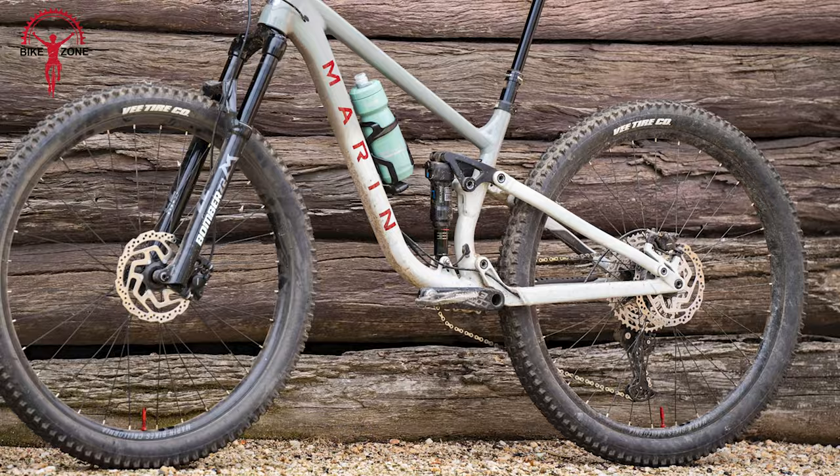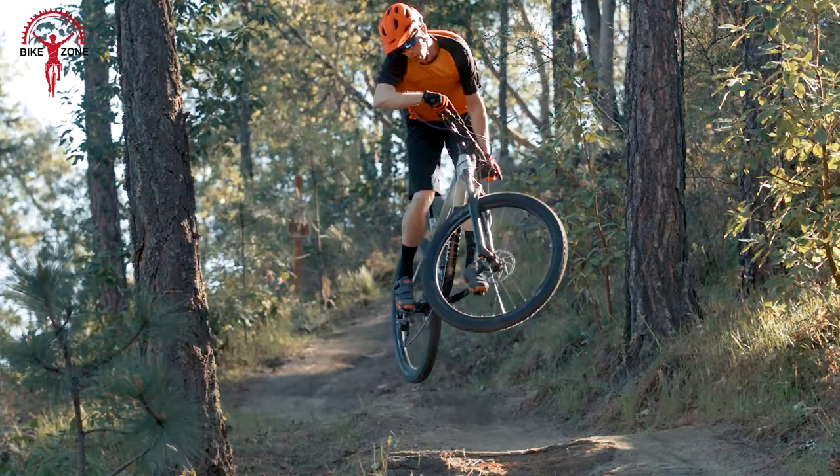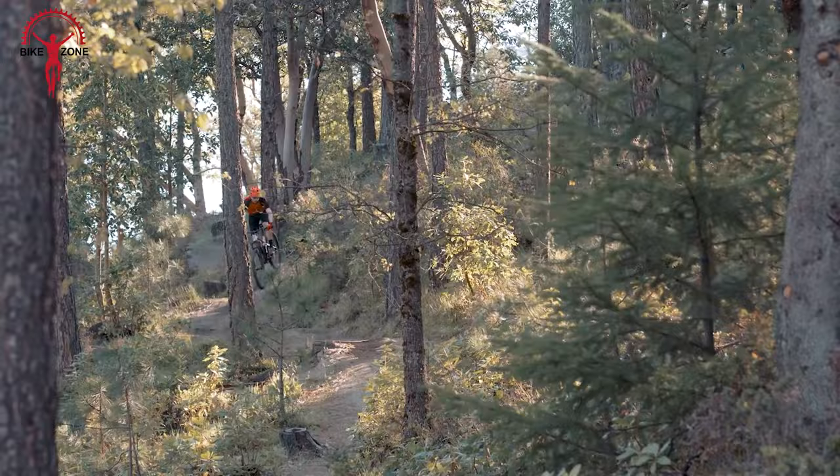With a boost axle system, disc brakes, and tubeless compatibility, the Marin Rift Zone 1 strikes an impressive balance between affordability and full suspension performance, making it an excellent choice for riders seeking a reliable and budget-friendly mountain biking experience.